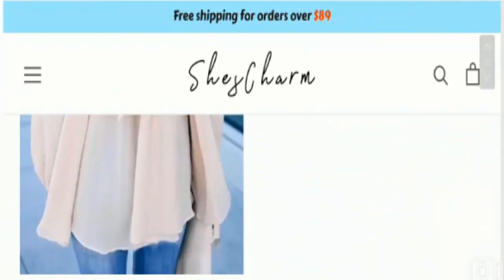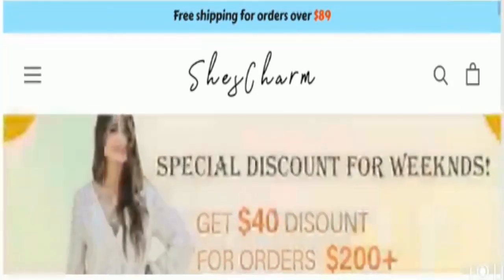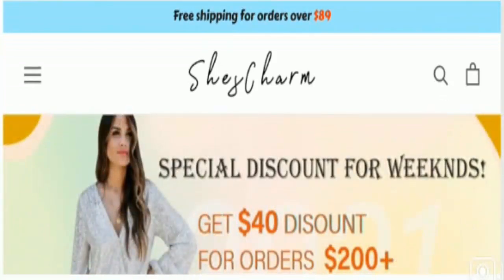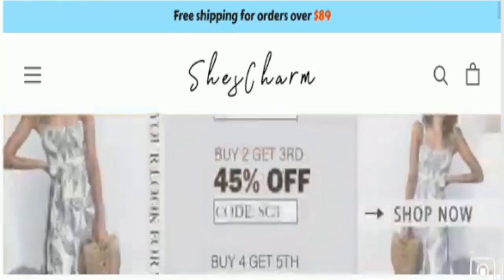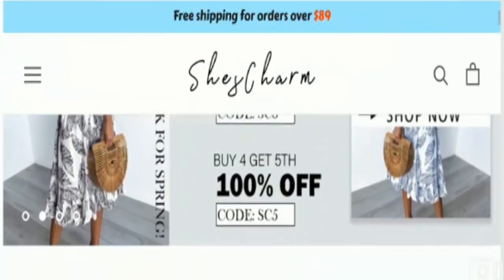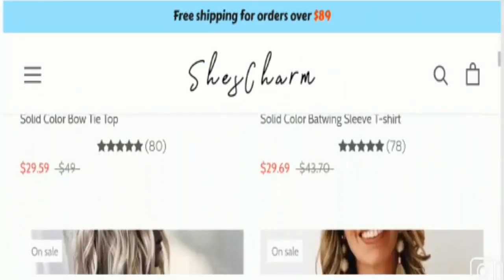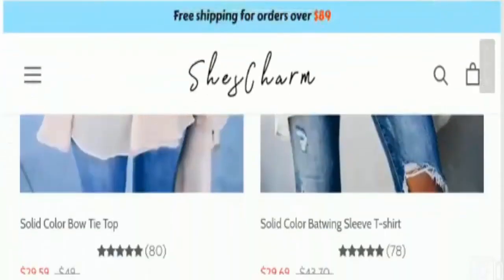Let's get started. This is the home page of this website, and at the top of the webpage you can see they have mentioned free shipping for orders over $89. You can grab the opportunity of free shipping by ordering over $89, and apart from that you can also get special discounts using various codes to get massive discounts.